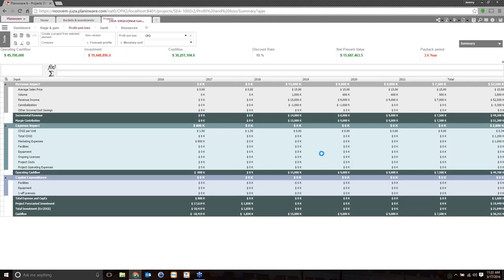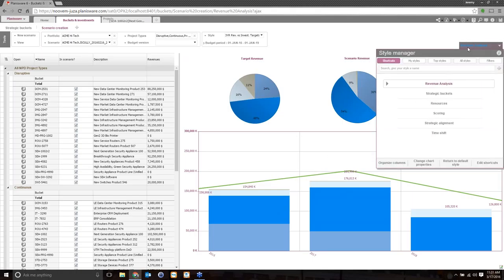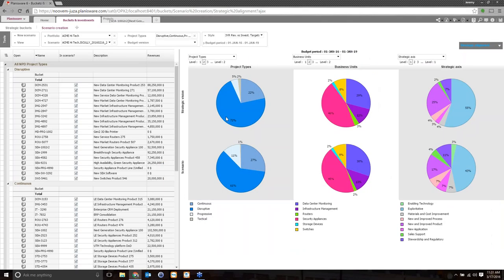Instead of having to email a P&L to 15 people, 15 people come to one single source and update only the sections they have access to, which ensures data integrity. Because it's in a database, it can be sliced and diced in any way. If we go back to the revenue analysis, we're pretty close to delivering our revenue goals. And if we go back to the strategic alignment, we can quickly look at that — we're much better aligned now. We still have some issues, but perfection is the enemy of good. Right now, we just want to get closer so we can go back to our management with a solid recommendation.